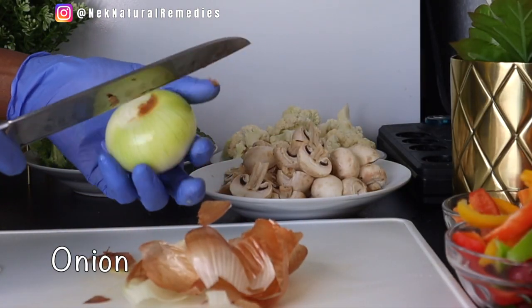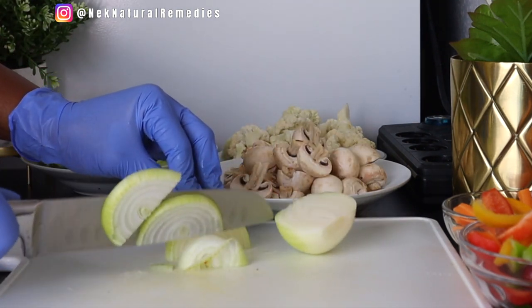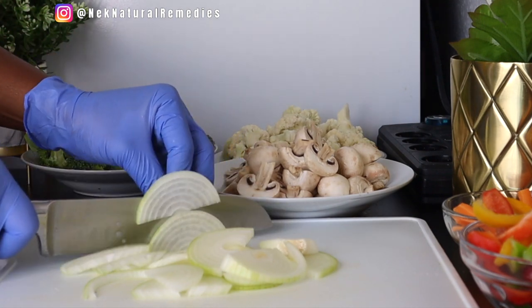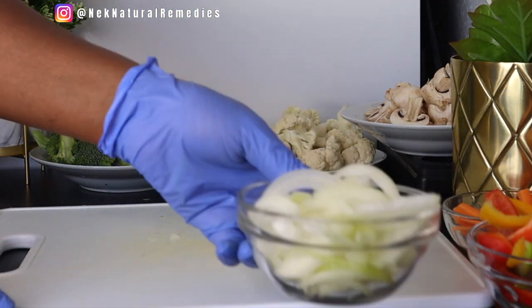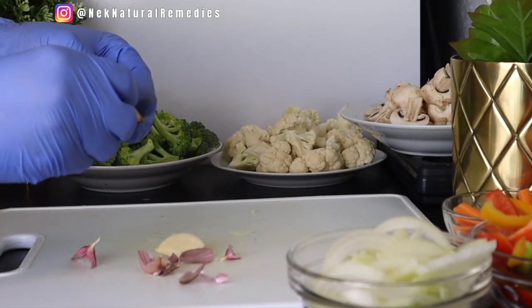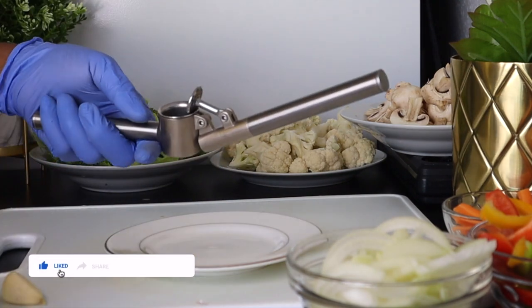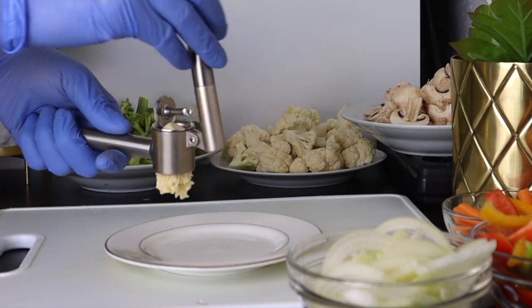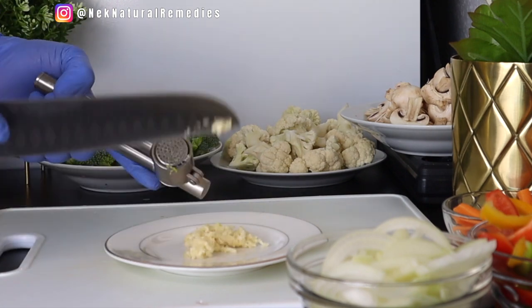The next ingredient is onion. I am using just one onion — you can use white onion or red onion, that is your decision. Peel, cut, and set aside. Onion is very good for detoxing. Here we have onion and garlic — those two work so well in detoxing and cleansing the body. For the garlic, I am using two cloves. I peeled and crushed them, but if you don't have a garlic crusher you can cut it very tiny to bring out the flavor.